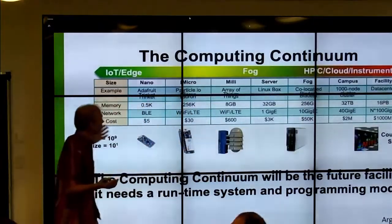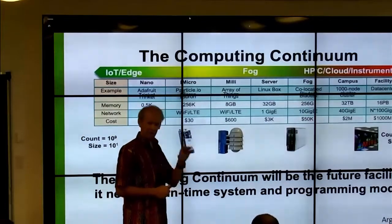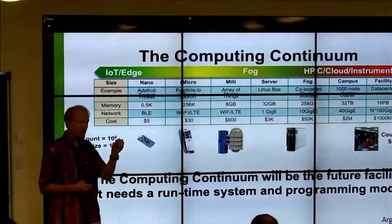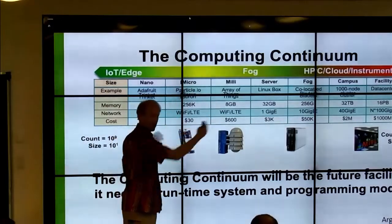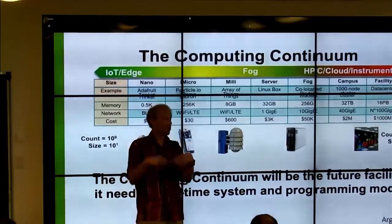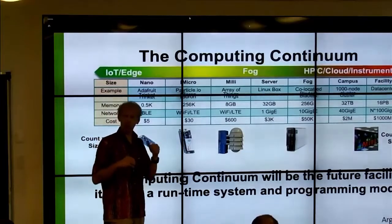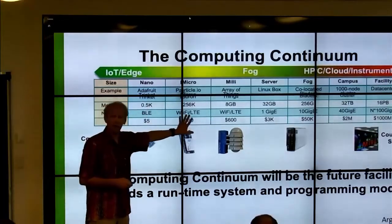So we have this computing continuum. The way we're coding these things right now is as individual computers hooked with IP addresses — there's no real architecture of computing across this. When you write a parallel code for a supercomputer, you have an understanding of its parallel nature — you're writing in MPI or charm++ or something higher level, writing code for a collective. We don't have that sort of collective code yet for the edge. We don't have a way to think about writing code for the city of Chicago. But clearly, that's the future: being able to write parallel apps for this edge.